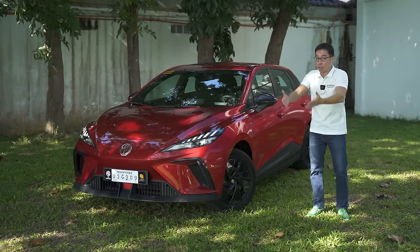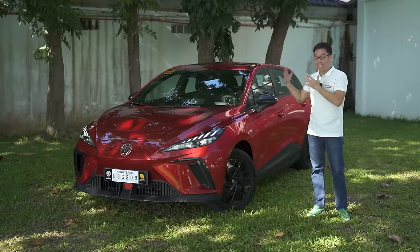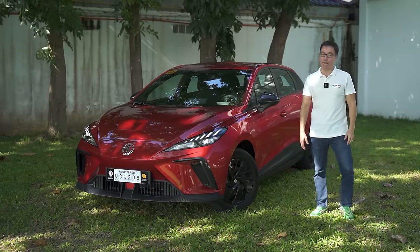The natural progression of questions would be just exactly what did MG do to get it down to that price? Stick around to the very end to find out on this episode of Behind the Wheel.